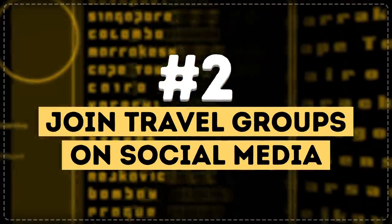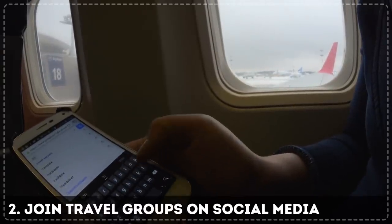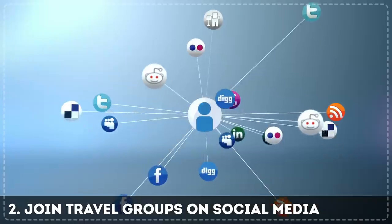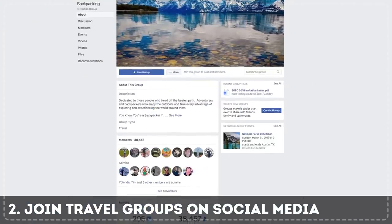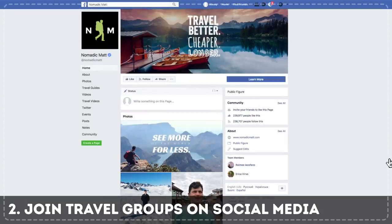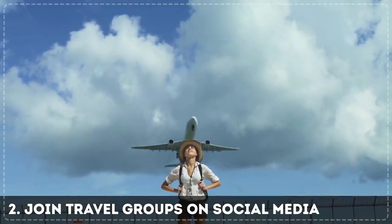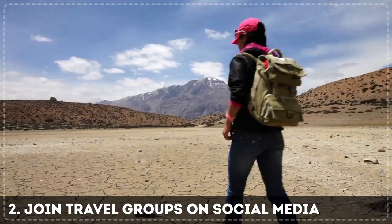Tip 2: Join travel groups on social media. Sometimes you can learn more useful information from fellow travelers looking for good deals rather than relying on airlines or pop-up ads. Facebook and other social networks, as well as travel-themed forums and pages, have special groups where people share their experiences with different airlines. Subscribe to travel bloggers who often have giveaways when they partner with major airlines — you might not win a free trip, but you can at least save some money with their discount codes, plus get great travel inspiration.